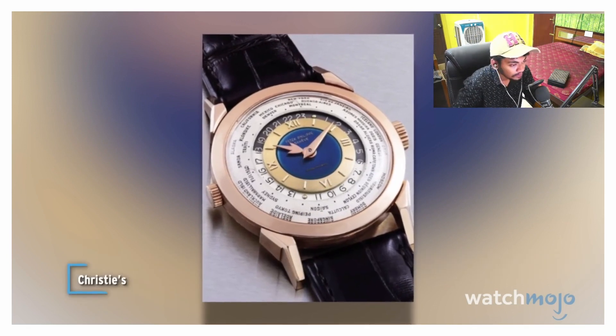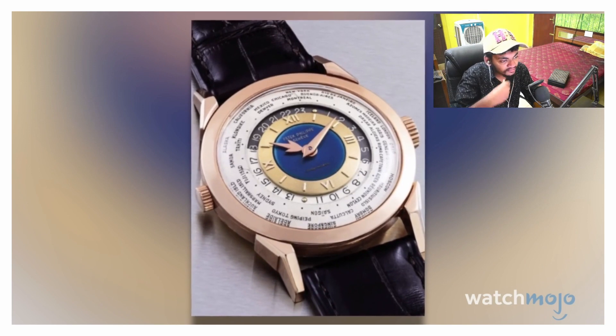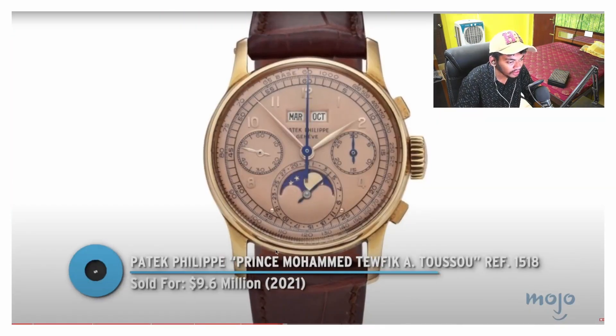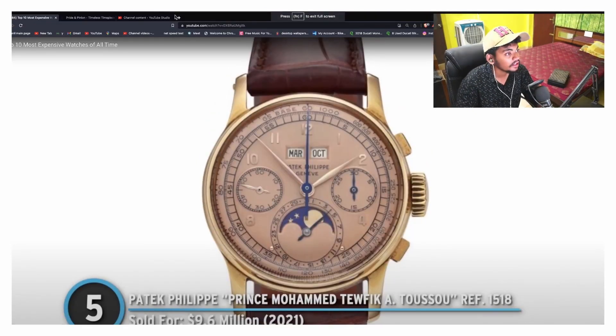And yet another Patek Philippe — this one sold for a cool nine million dollars. Number five is also another Patek Philippe. Patek Philippe does make a whole lot of watches in different styles, ladies and gentlemen.